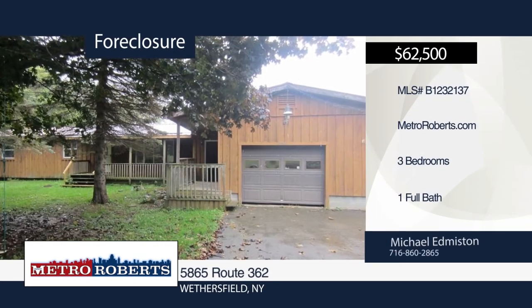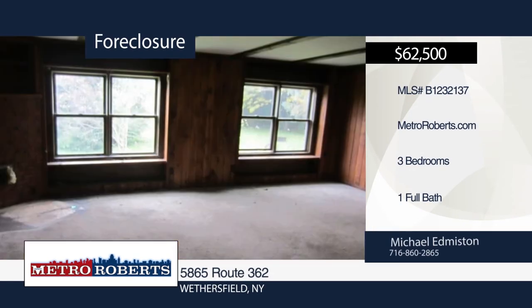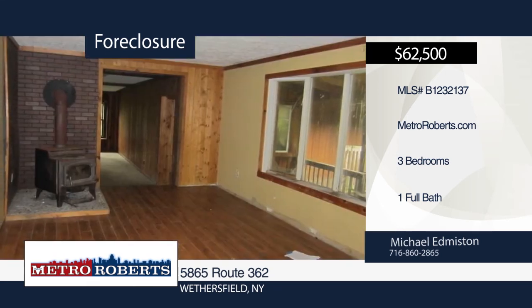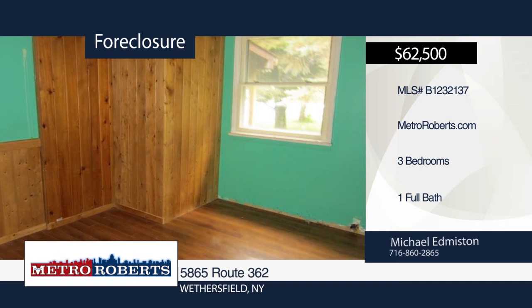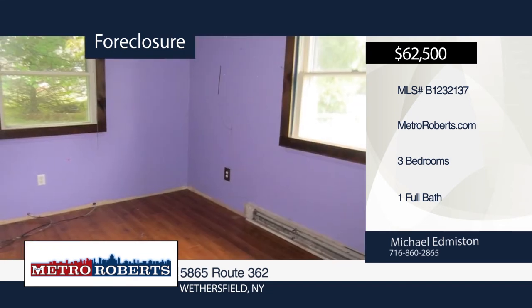Don't miss this nice single-family home built in 1980 and situated on over three acres. It's looking for your cosmetic touches to make this house your home. Put your finishing touches on this diamond in the rough and live for less than the cost of renting. For more information and to schedule a showing, contact Michael Edmiston.